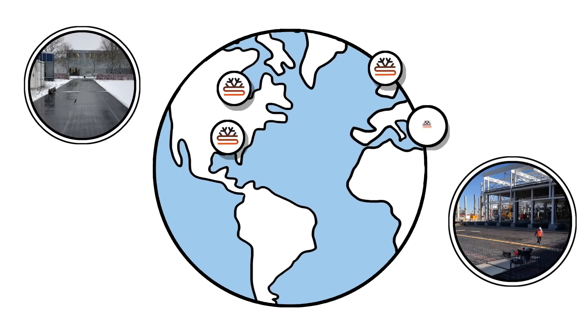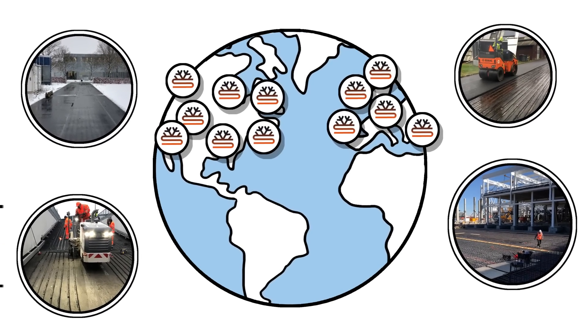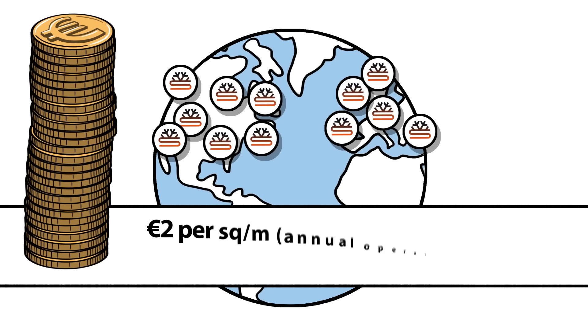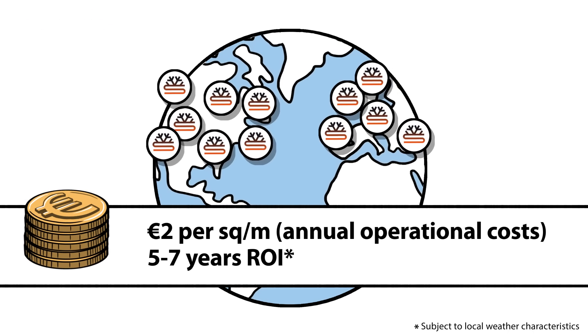In projects across Germany, Finland, Canada, and more, Snowless has successfully driven the cost of snow and ice maintenance down to just two euros per square meter, covering the initial investment within five to seven years.